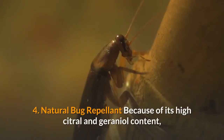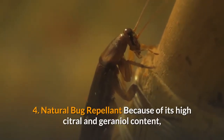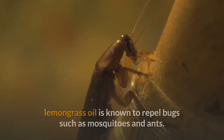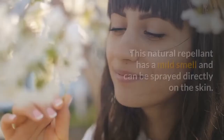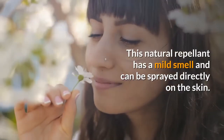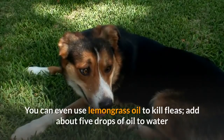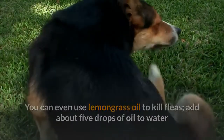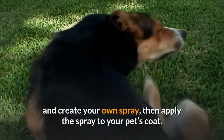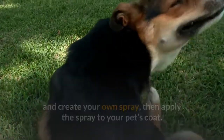Benefit 4: Natural bug repellent. Because of its high citral and geraniol content, lemongrass oil is known to repel bugs such as mosquitoes and ants. This natural repellent has a mild smell and can be sprayed directly on the skin. You can even use lemongrass oil to kill fleas — add about five drops of oil to water and create your own spray, then apply to your pet's coat.